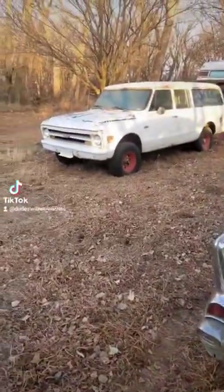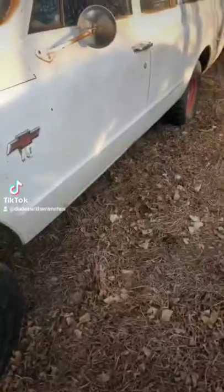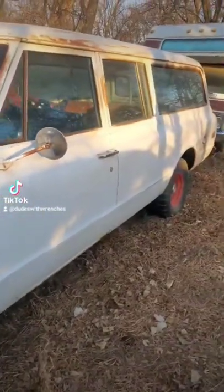Dudes with Wrenches here. Let's talk about some fun facts about three-door Suburbans. You heard that right — three-door Suburbans.